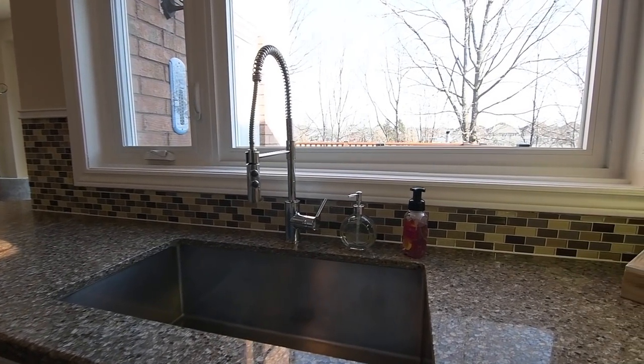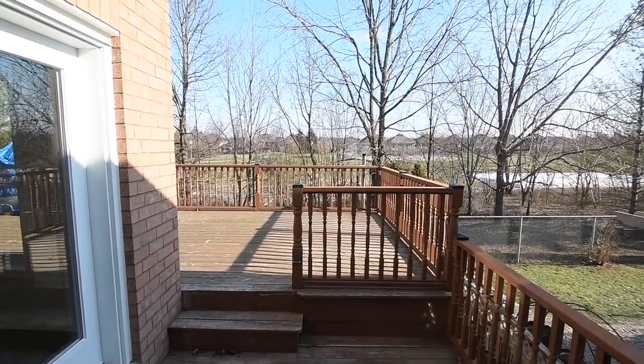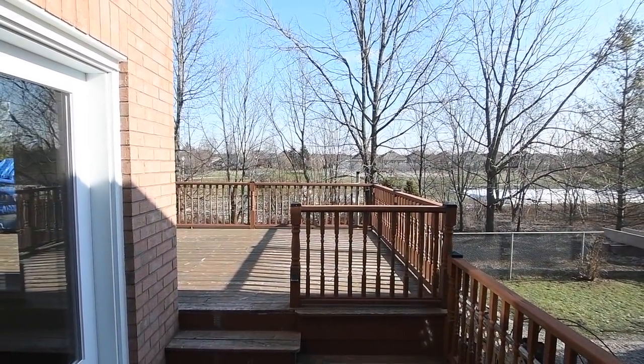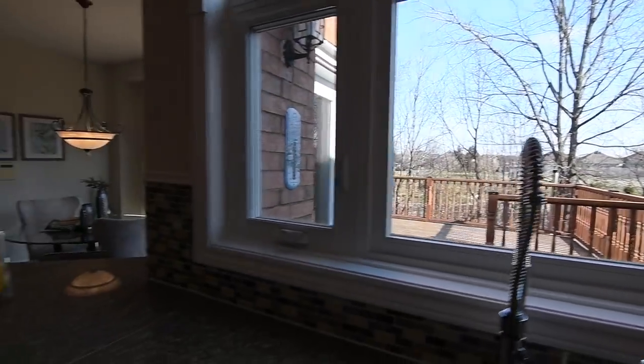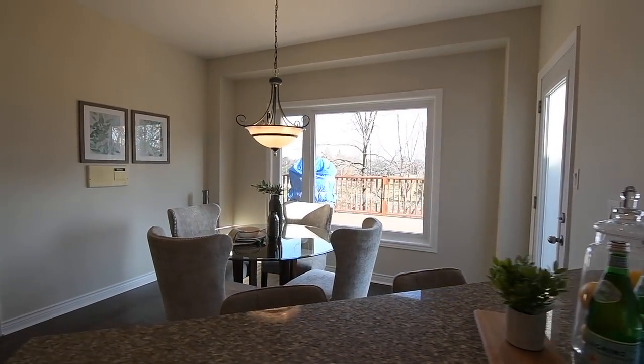An oversized east-facing arched window above the sink allows for added natural light, as well as for views of the nearby green space, as does the window in the breakfast area, which also has a garden door walkout onto the tiered raised deck in the backyard.